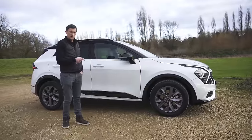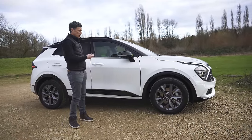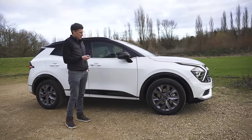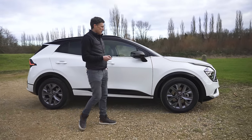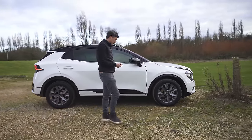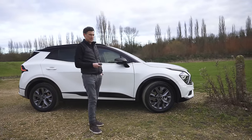High-specification hybrid versions of the Sportage come with a remote-controlled parking function where you can make the car drive in and out of a tight parking space just using the key fob. If you think it's going to crash into something, it will stop — it detected the post and avoided it. Good.